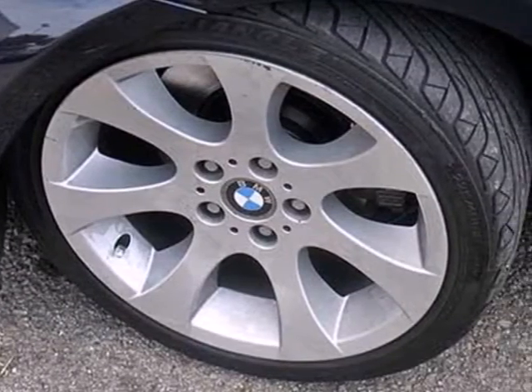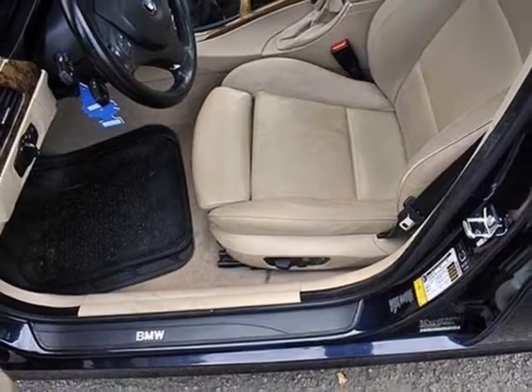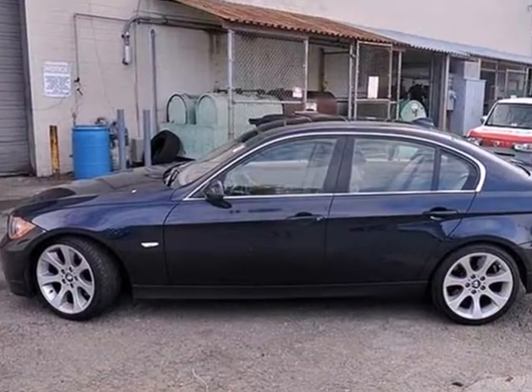Completely redesigned in '06 with a more powerful engine, larger interior, and all new styling, the best never rests in this 3 Series. See it for yourself when you test drive it today.